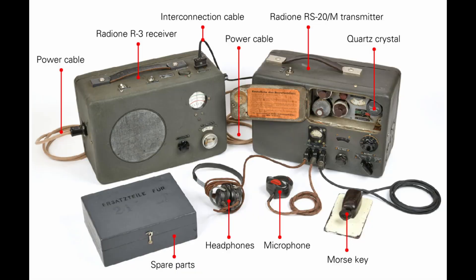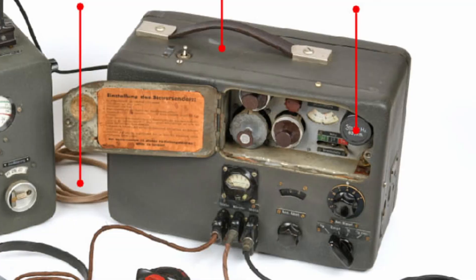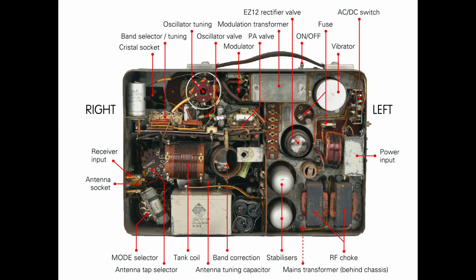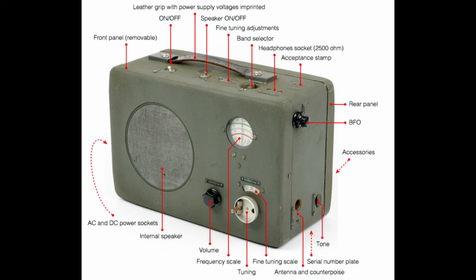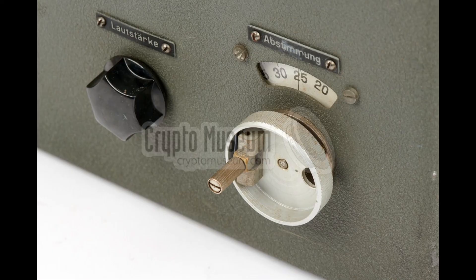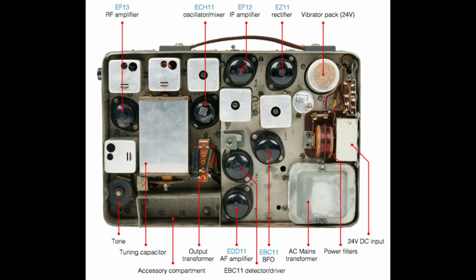Let's take a closer look at the equipment we brought up to the mountains. This is the complete Radione R3 and RS-20-M station. Developed and manufactured by Radio Nikolaus Eltz in Vienna, it saw service with the Wehrmacht, Kriegsmarine, Luftwaffe, and the Abwehr itself. The RS-20-M transmitter is crystal controlled and provides an output of 20 watts in CW mode, or 12 watts for AM voice transmission, across its frequency range from 3 to 14 MHz. For reception, the R3 receiver provides continuous coverage of the shortwave frequency range from 2.5 to 25.7 MHz, making it suitable for receiving both AM voice and CW Morse code signals across all primary intelligence bands.